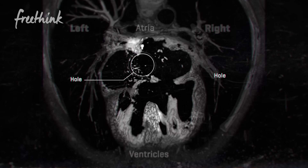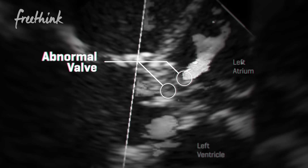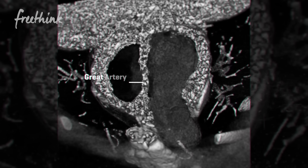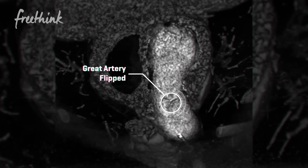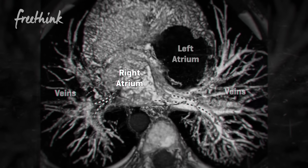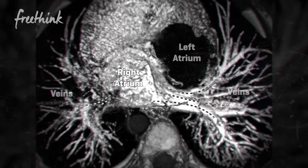Joseph's heart had five different abnormalities. One: there were a couple of big holes inside his heart. Two: there was a valve that was abnormally formed. Three: the great arteries leaving the heart were flipped. Four: the veins were coming to the wrong side in the upper chambers of the heart. And five: his heart, rather than looking to the left side, was looking to the right side.